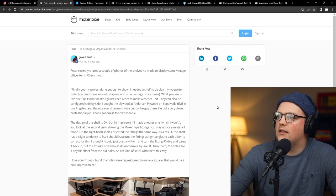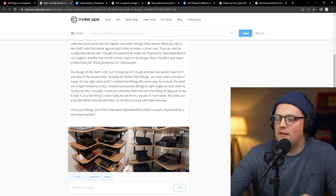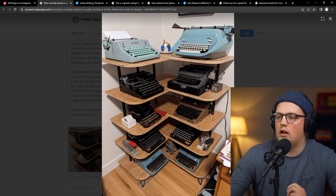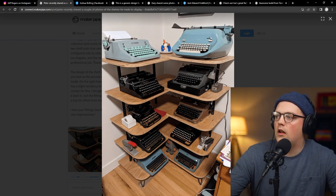The next one is from Peter — this is an interesting one. It's a shelf to display some vintage office items, specifically typewriters. As you can see there's a lot of cool stuff: typewriters of course, but also tape holders, lamps, staplers, and all kinds of cool vintage office items. He made these shelves and you can actually split this in half — you can see where the wood is split going down the side. You can combine them side by side or, as he has it, in the corner.